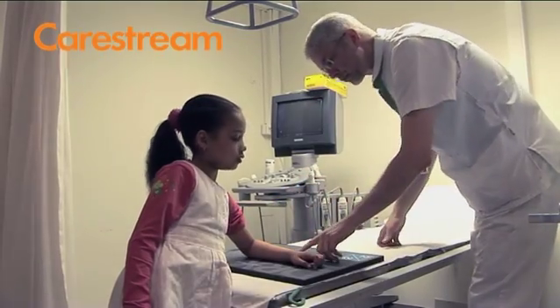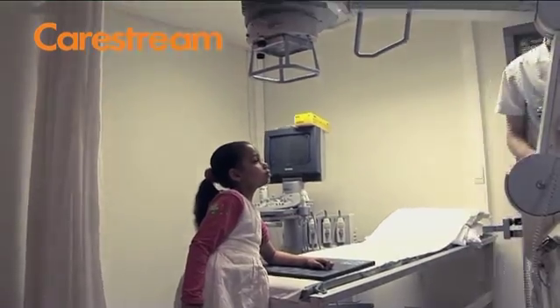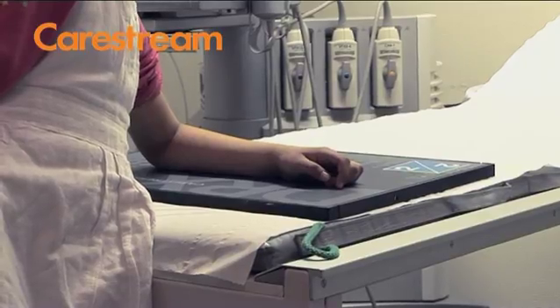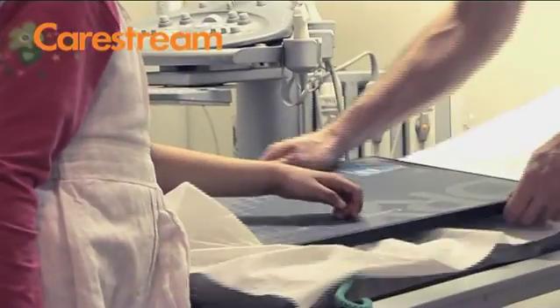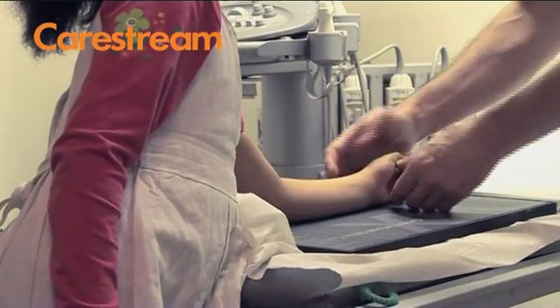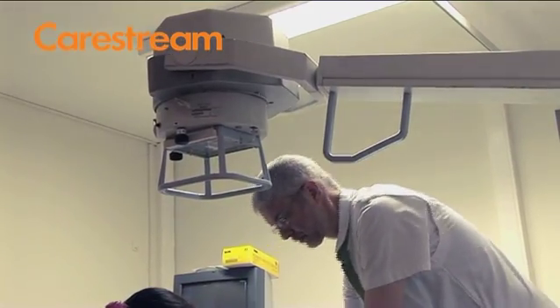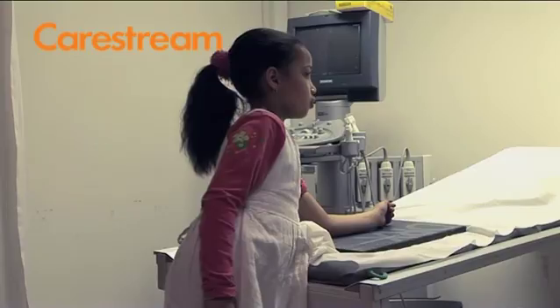Important for us as a university hospital is that we get instant feedback on problems. The technicians from CareStream are really very enthusiastic when they come here — you can really feel that they want to help you. It's not that at five o'clock they're gone. They're really looking for solutions, and their level as engineers is very high.